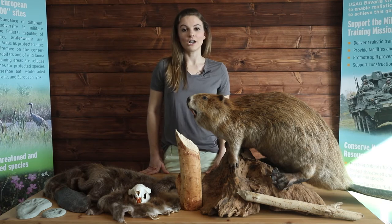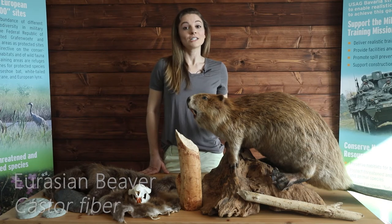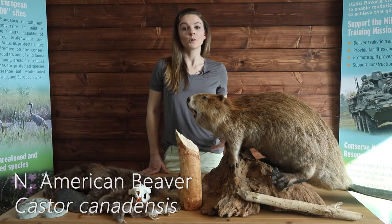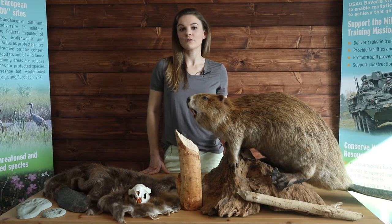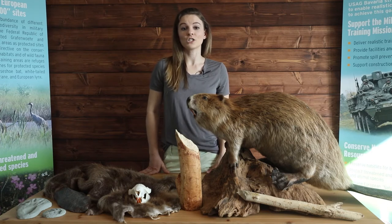The beavers found here in Europe are the Eurasian beaver, which is a different species altogether from the North American beaver — the one we often think about. Though they look almost the same, the Eurasian beaver is slightly larger and their genetics are quite different from each other.